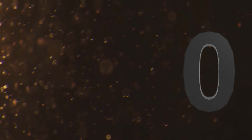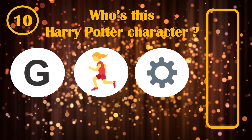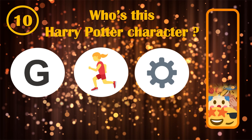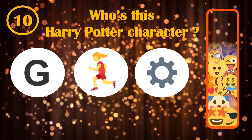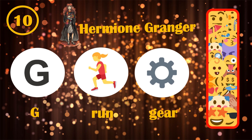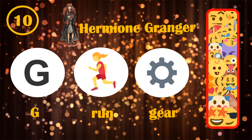Level 10. Here is maybe the hardest character's name to guess by its emojis. It's the same as the one in the intro. Hermione Granger was here the character to guess.